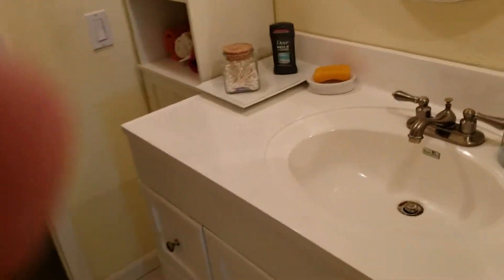This is a newer vanity. There are lots and lots of storage in this home, as you can see, for linens and so on.